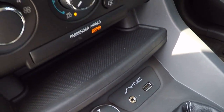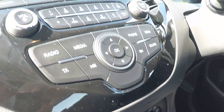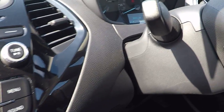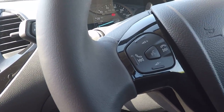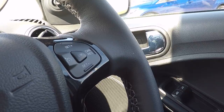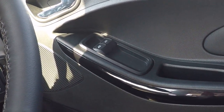And we've got USB connectivity. Air conditioning. There's your radio and media controls. Trip computer. Volume controls, including Bluetooth audio streaming. On the right hand side there, we've got cruise control. Power front mirrors.